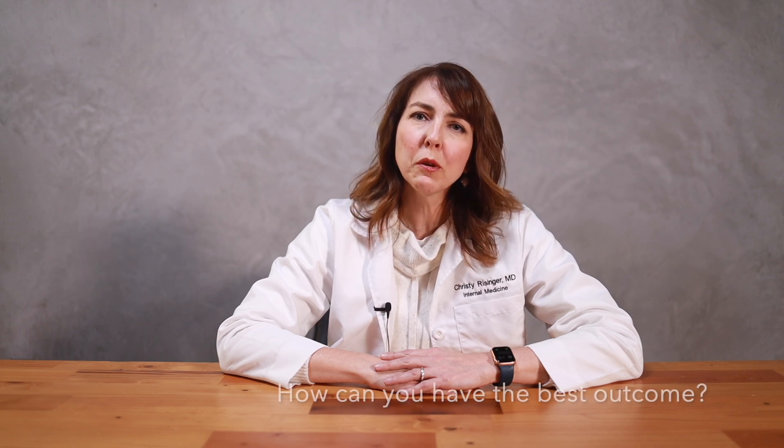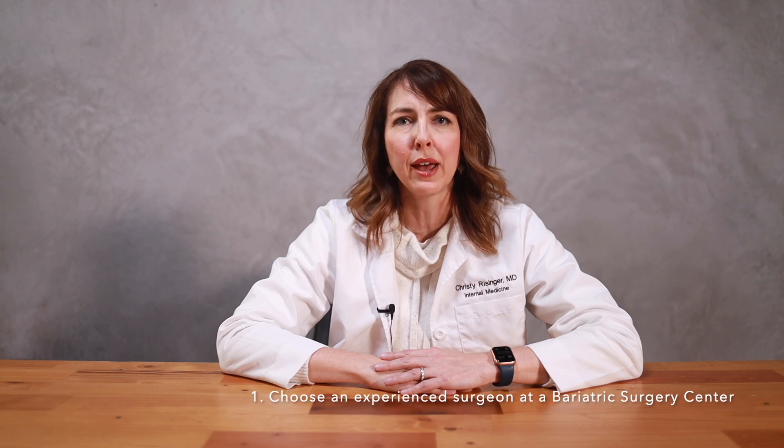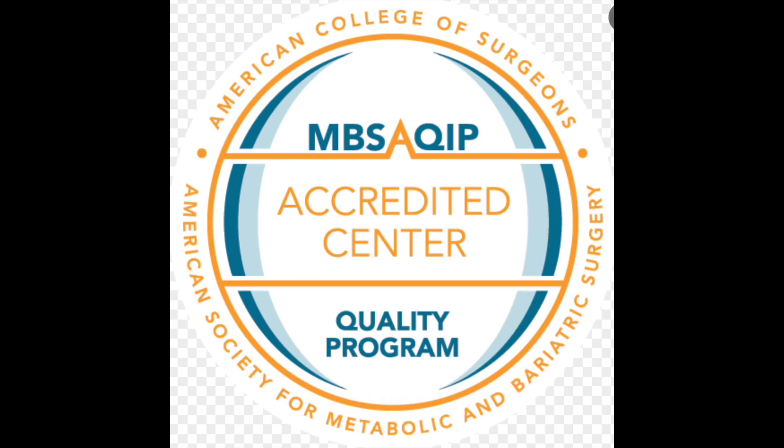With either surgery, most patients leave the hospital one to two days after the procedure. The best advice I can give is to choose a knowledgeable and experienced surgeon at a bariatric surgery center with the MBSAQIP seal of approval — the Metabolic and Bariatric Surgery Accreditation and Quality Improvement Program — and remember that this is a surgical procedure with all potential complications including bleeding, infection, and death.